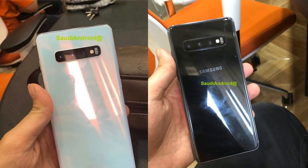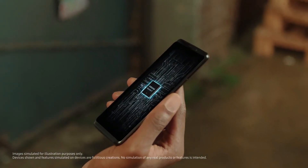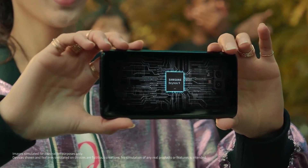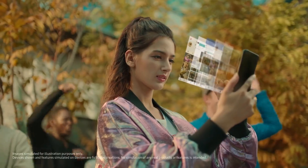The 1TB version has a ceramic back and the others have a normal glass back. All of the Galaxy S10 versions will come with either Exynos 9820 or Snapdragon 855 depending on the market — for example, the USA will get Snapdragon and India will get Exynos.